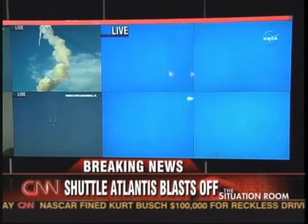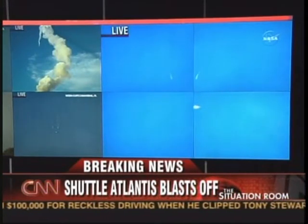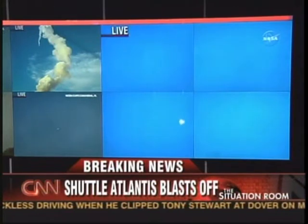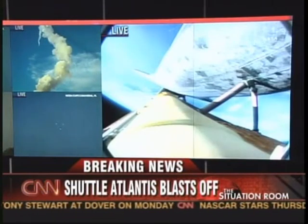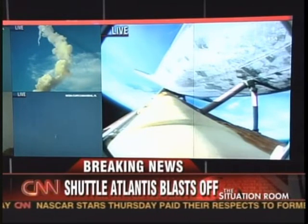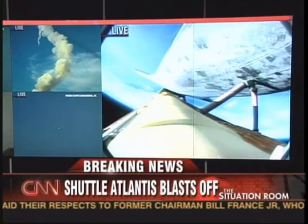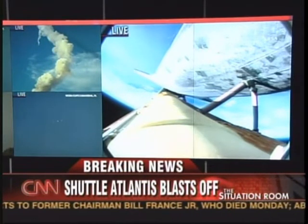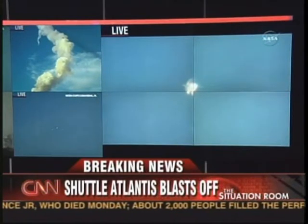SRB separation is confirmed. Two minutes, fifteen seconds into the flight. Atlantis is traveling three thousand miles per hour downrange from Kennedy Space Center — forty-six miles out, altitude thirty-five miles. The twin orbital maneuvering system engines on the tail of the orbiter are providing additional boost toward ascent and heading toward the International Space Station.